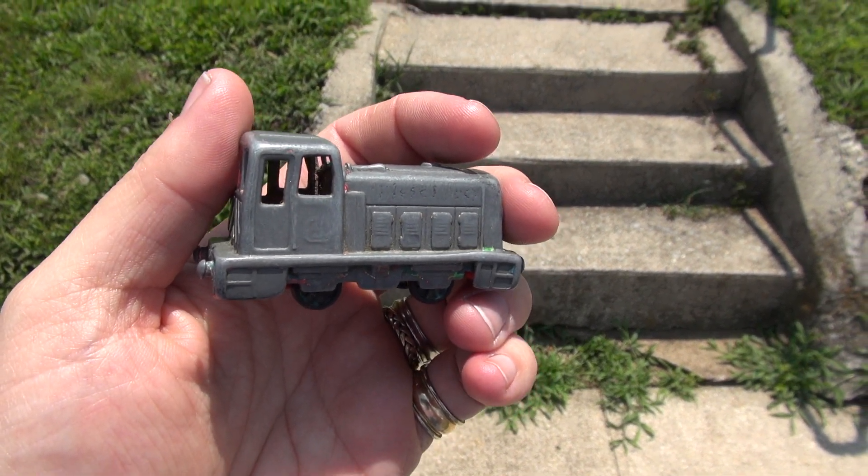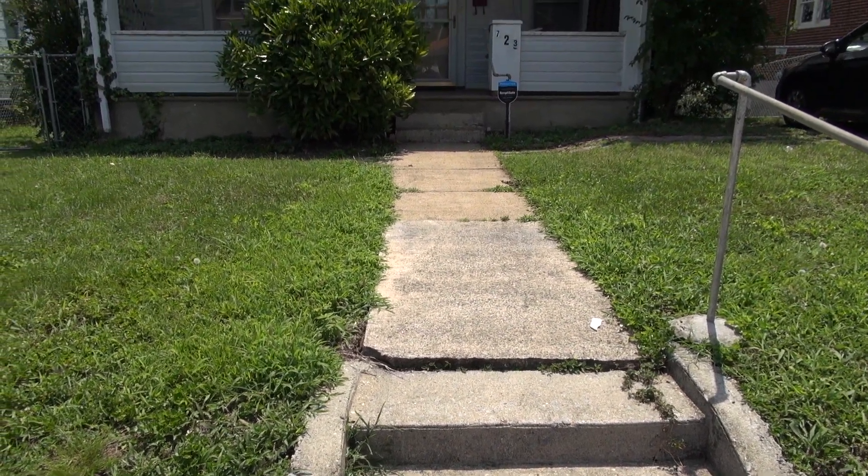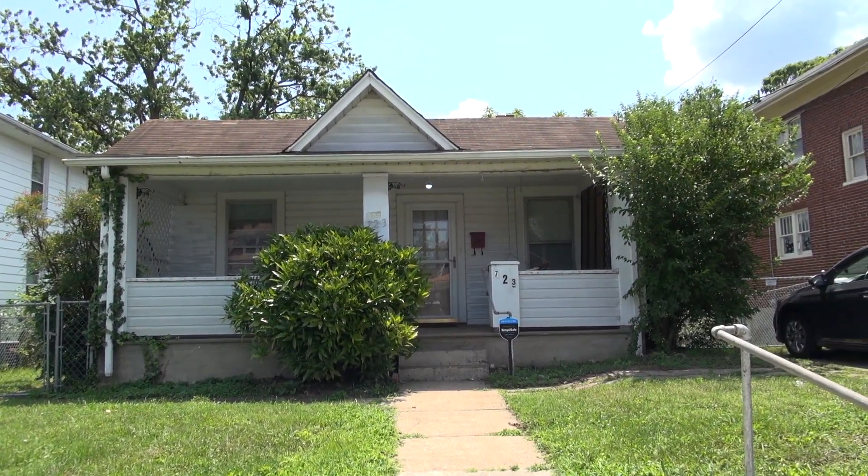All right people, it's been exactly a month since I moved in and today we're going to do the first official tour of my new house.